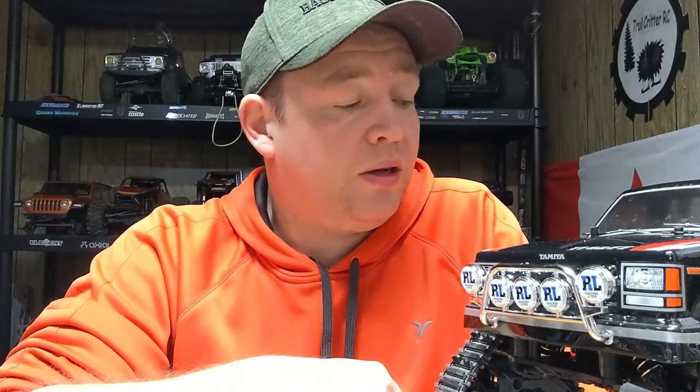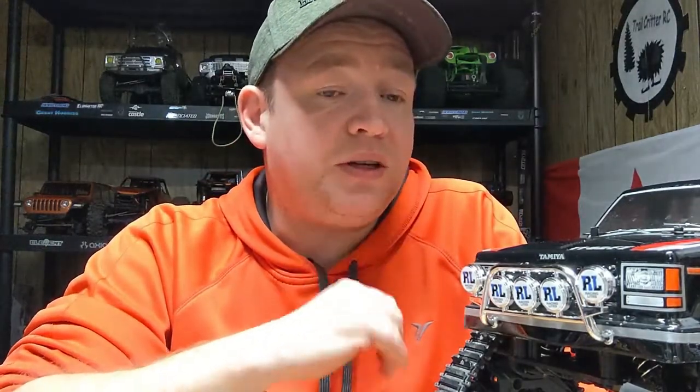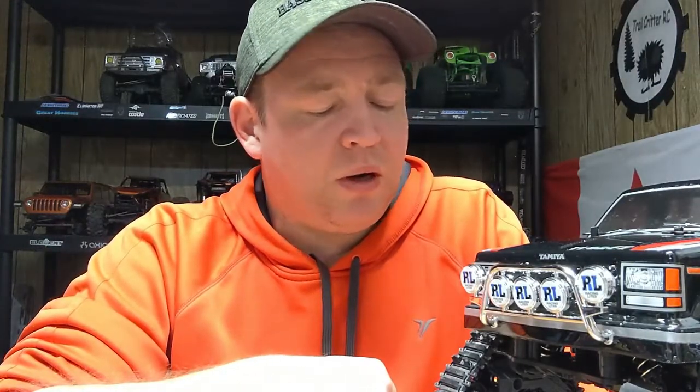Others have put 3s batteries in this truck and it seems to perform a little bit better. I do have 3s batteries, however they do not fit in this truck at this time, so I don't have any experience with the 3s level of this truck.